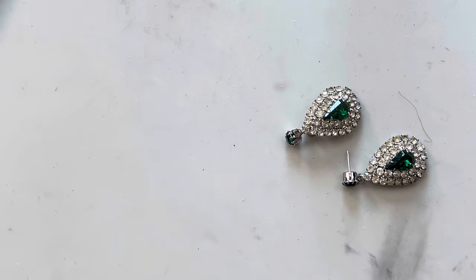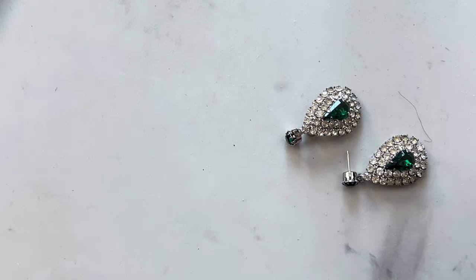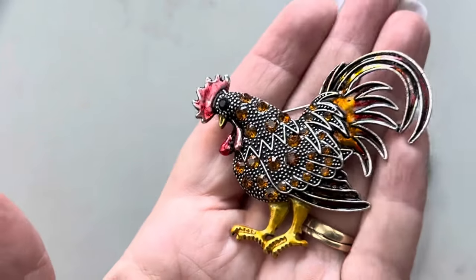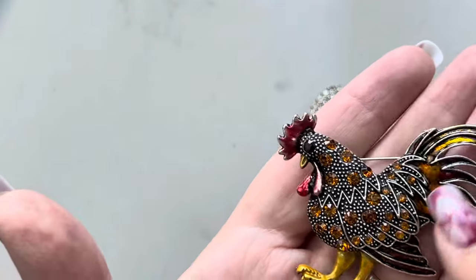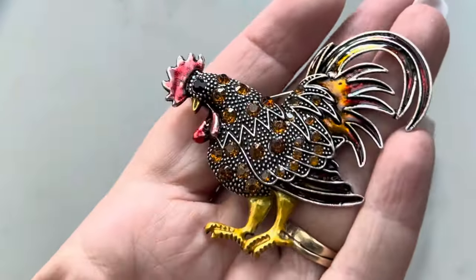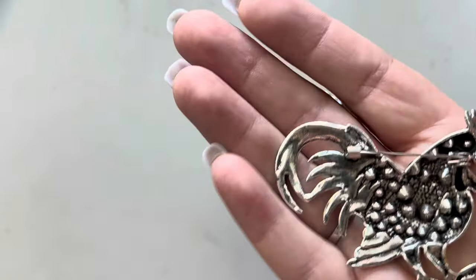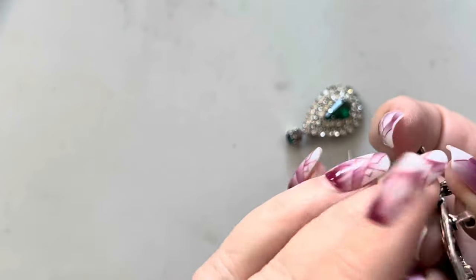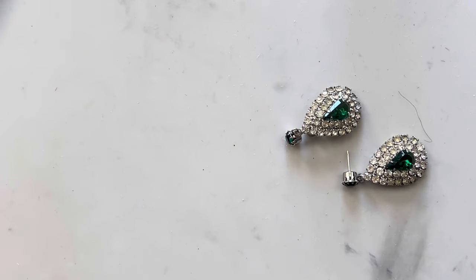This is a cute little brooch. It's got the stones and enamel inside the feathers, and gold-toned feet. No marks — it's more of a modern clasp.